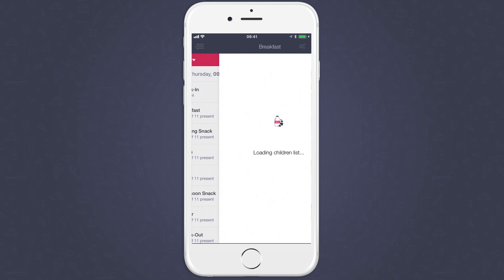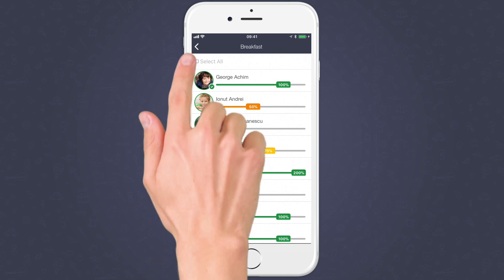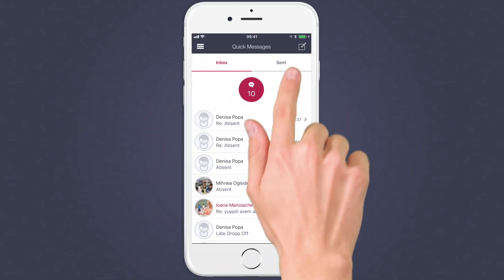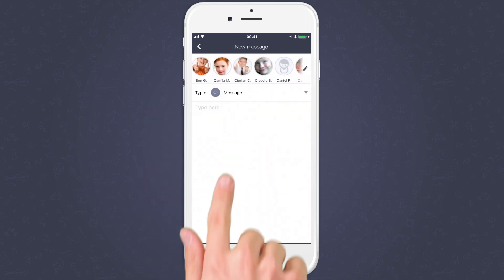Parents and other staff members are instantly informed. With just a few more taps, teachers log how much each child ate throughout the day. By using the Quick Message functionality, teachers send messages, reminders, and even alerts directly to the parents.